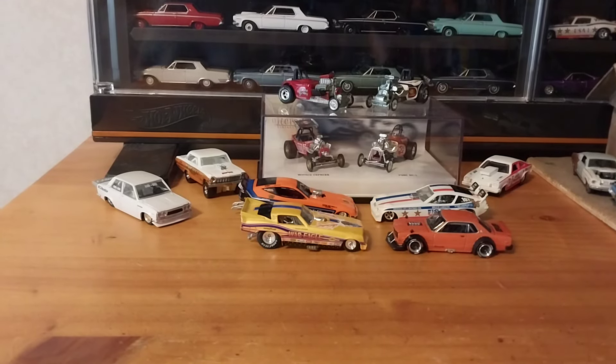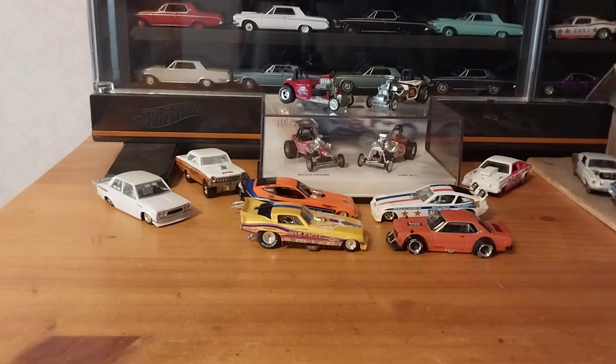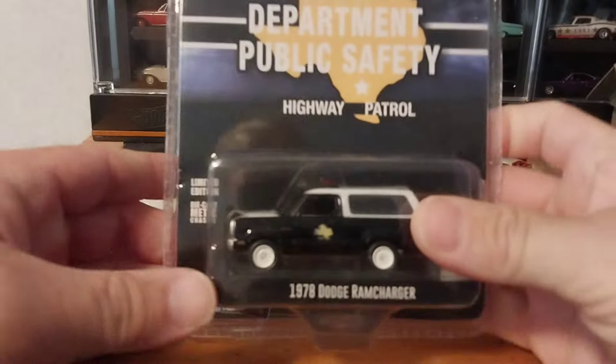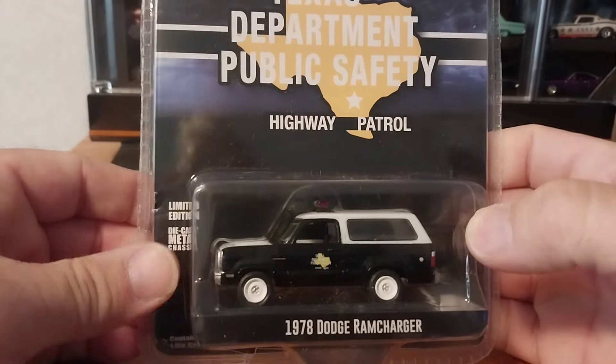Hey guys, it is Tuesday here in West Virginia and we're going to do a 2-4 Truckin' Tuesday. Usually it's a 2-4 Tuesday or a Truckin' Tuesday. We're combining both because we have two Greenlight Ram Chargers for you to take a look at. One is a Chase and one is a regular release. We will start with the regular release, which is probably the latest variation of the Ram Charger released from Greenlight.